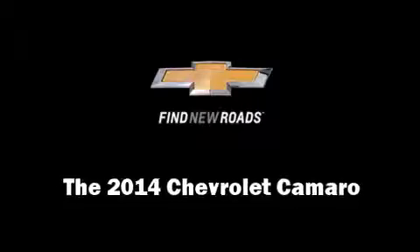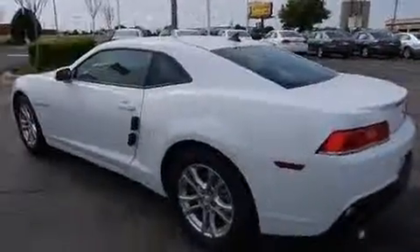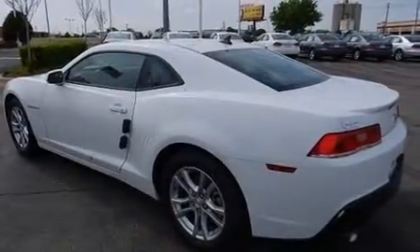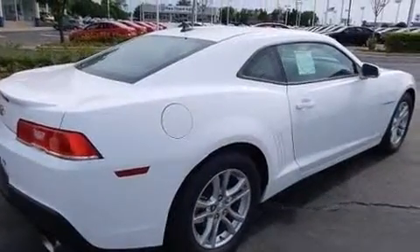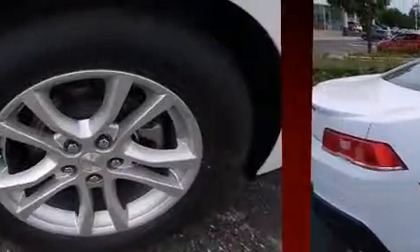The 2014 Chevrolet Camaro — this two-door, four-passenger coupe is waiting for you to take home. Chevrolet made sure to keep road handling and sportiness at the top of its priority list. It features an automatic transmission, rear-wheel drive, and a refined six-cylinder engine.